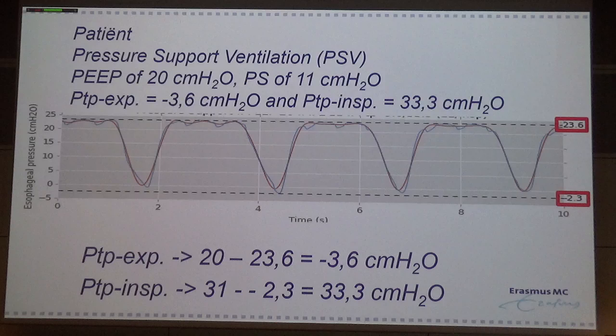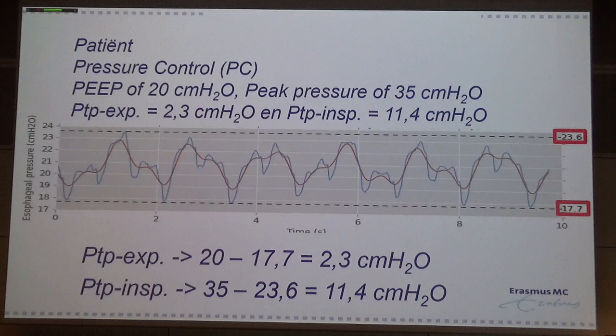So this patient has a lot of stress. Then you switch over by deeper sedation, maybe also muscle relaxation, and switch from pressure support ventilation to pressure control ventilation with almost the same settings. You will see that the driving pressure at end-inspiration is lowered to 11.4 — so maybe this is much better for your patients.